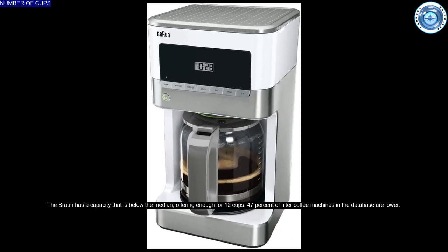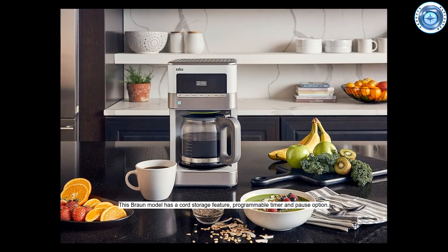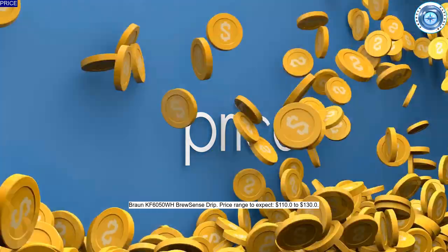This Braun model has a cord storage feature, programmable timer, and pause options. Some competitors have features which appear to be missing on this model, as shown on screen.